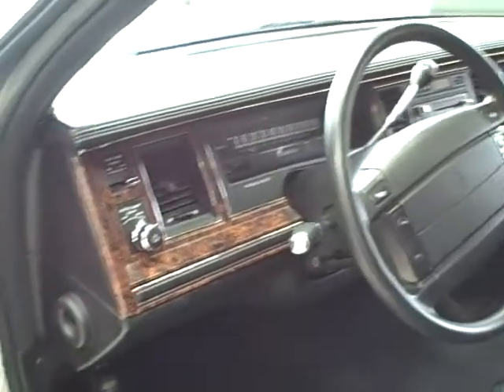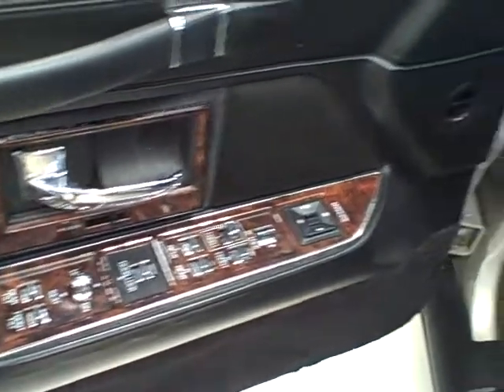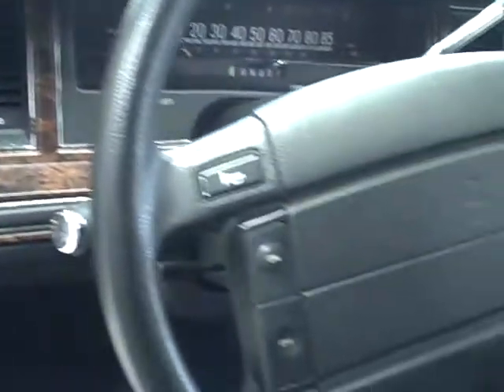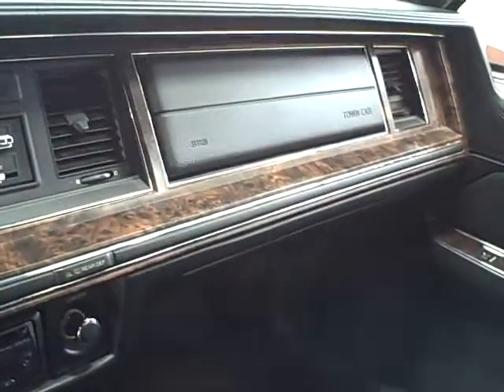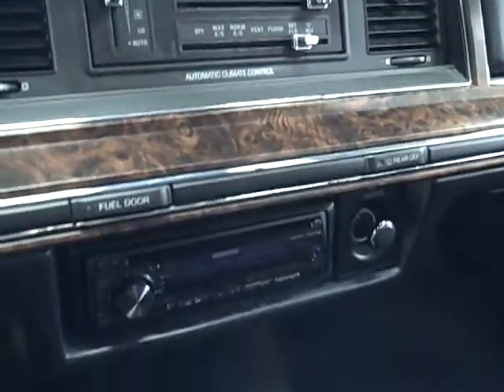The inside features full power accessories, steering wheel mounted controls, and 129,000 miles. It comes equipped with woodgrain interior, automatic climate control, a Kenwood aftermarket radio, and cigarette lighter.